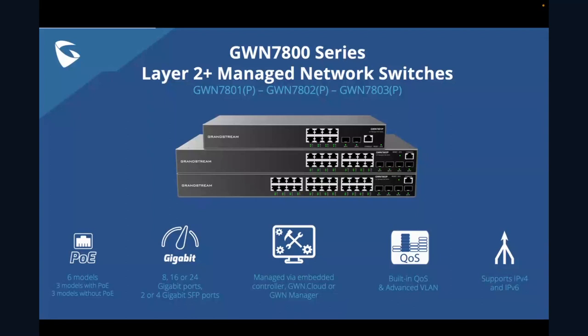One of the great things about these devices is the management options. These switches can manage themselves via the built-in web user interface. Management is also available via GWN Cloud or GWN Manager. Built-in QoS and advanced VLAN are included, as well as the ability to support IPv4 and IPv6 networks.